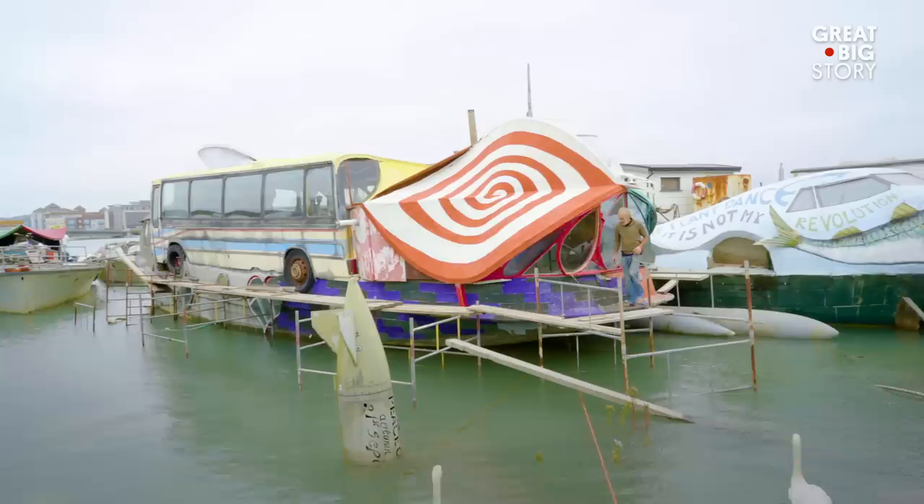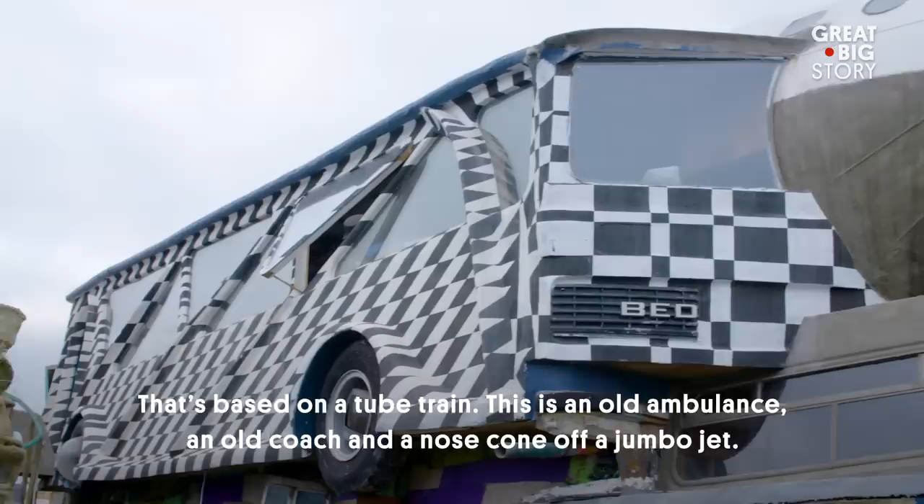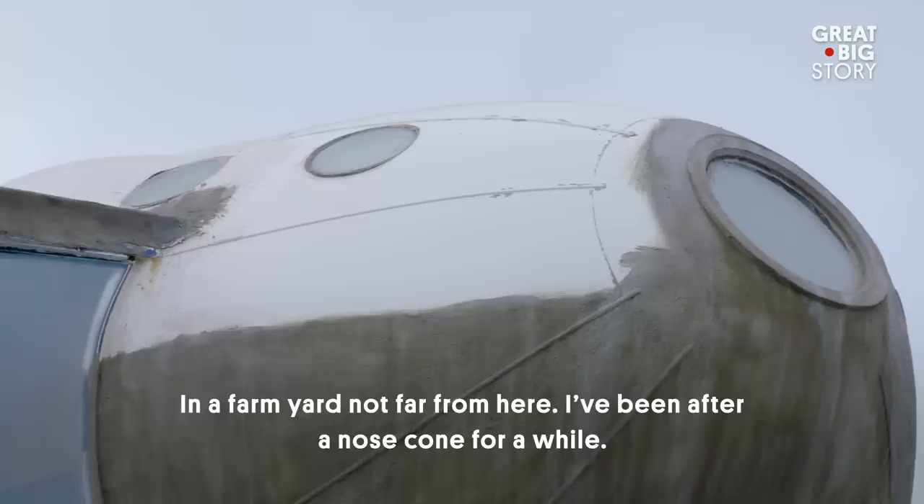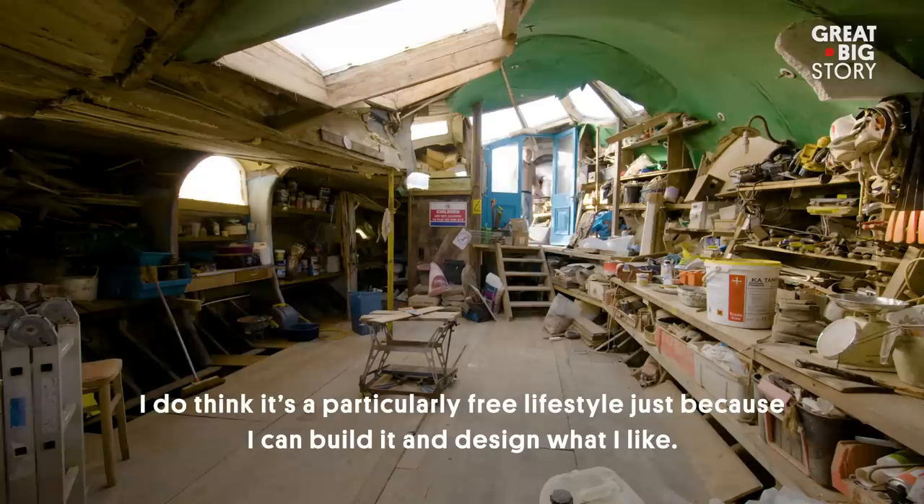This is Verda. This is the boat I live on. That's based on a tube train. This is an old ambulance, an old coach, and a nose cone off a jumbo jet. Where on earth do you get a nose cone from a jumbo jet? In a farmyard not far from here. I've been after a nose cone for a while. Fair enough.